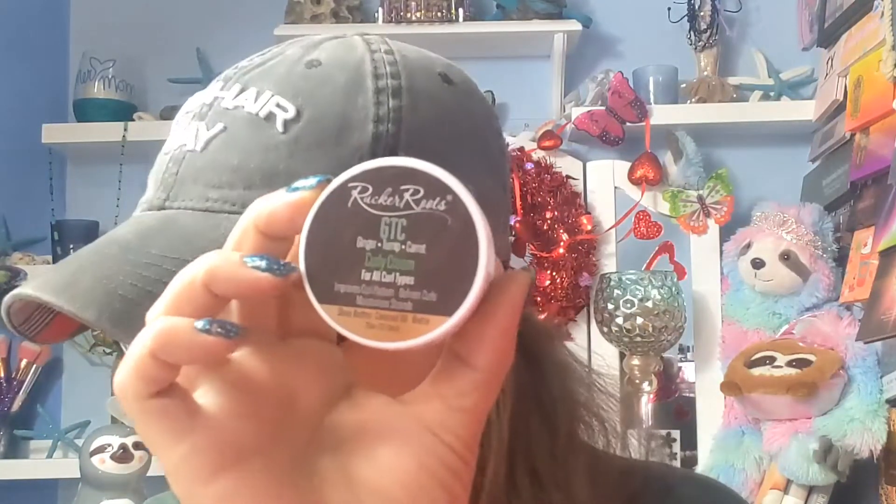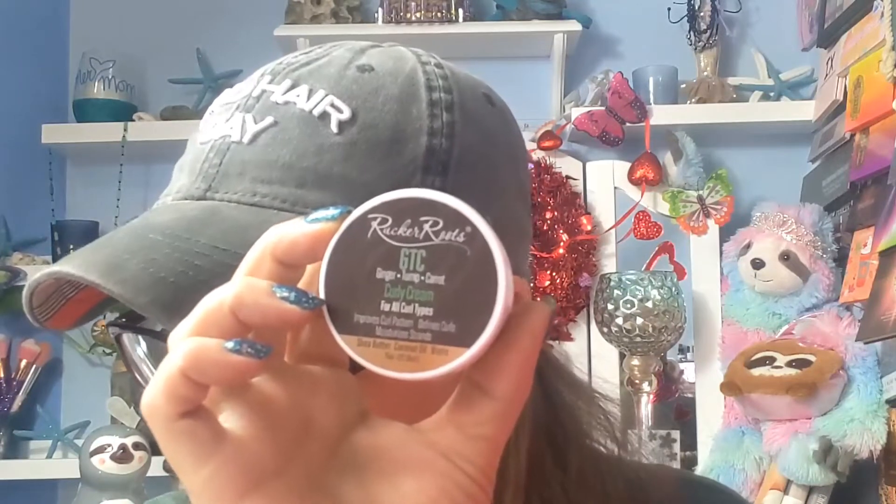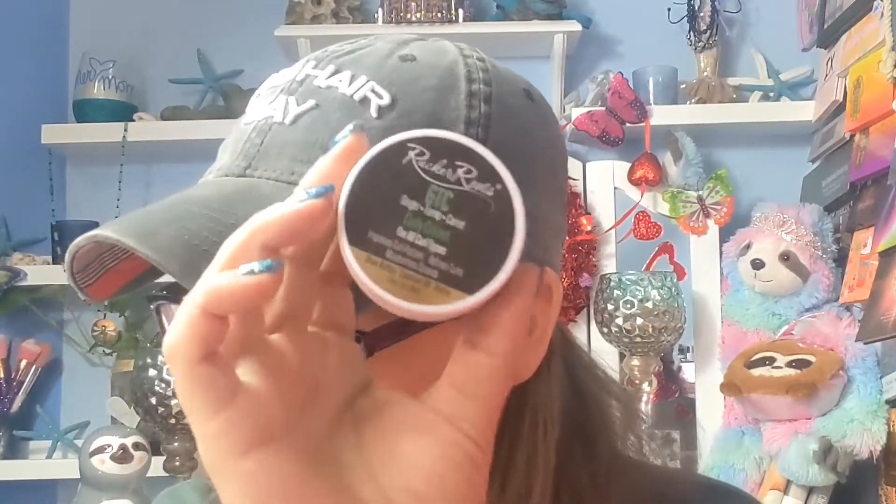Rucker Roots — R-U-C-K-E-R — Ginger, Turnip, Carrot Curly Cream for all curl types. I don't have curly hair, but I can give this to my little niece Maya — she's mixed, so this will actually be really good for her hair. It says, 'Dryness — the arch enemy of curls everywhere. Quench your coils with a cream infused with biotin, shea butter, coconut oil, and hydrating vitamins that keep curls looking fresh and defined.' This is $13.99.